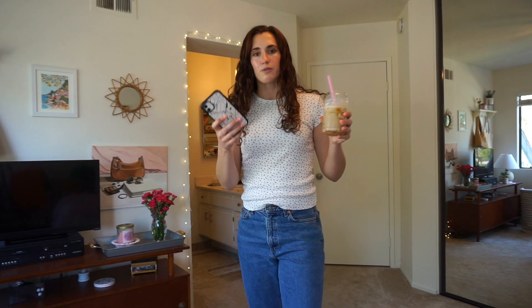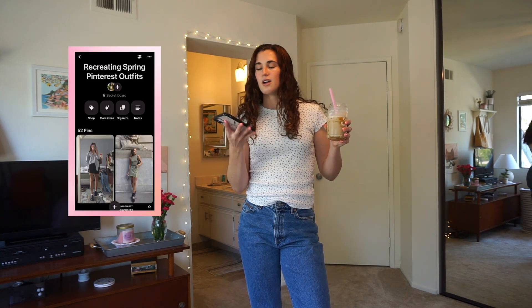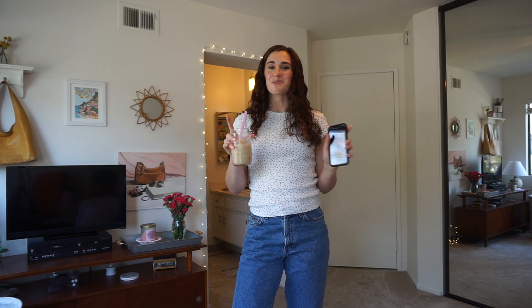Today's video we're going to be creating cute casual spring outfits. For anyone that's struggling to come up with ideas of what to wear this spring, I've got you covered. I created a little 'recreating spring Pinterest outfits' board for myself, so I'm going to be taking a look at the posts I saved — that way you can take note of where I got my inspo from. I've been super excited to make a video like this, so let's just get started.